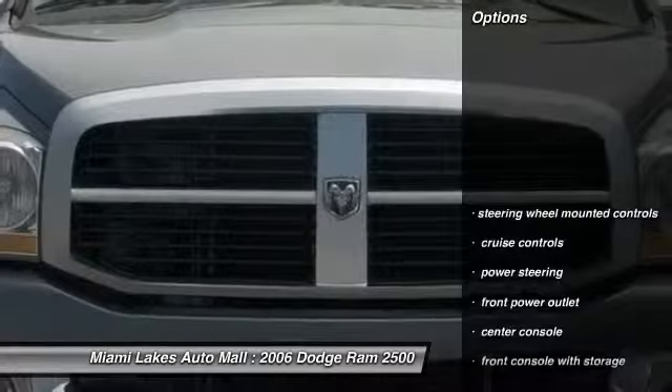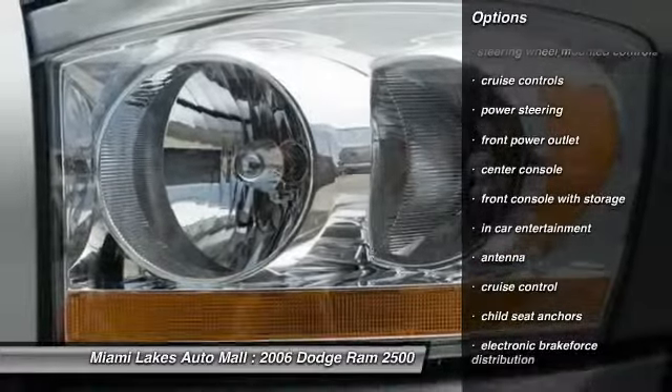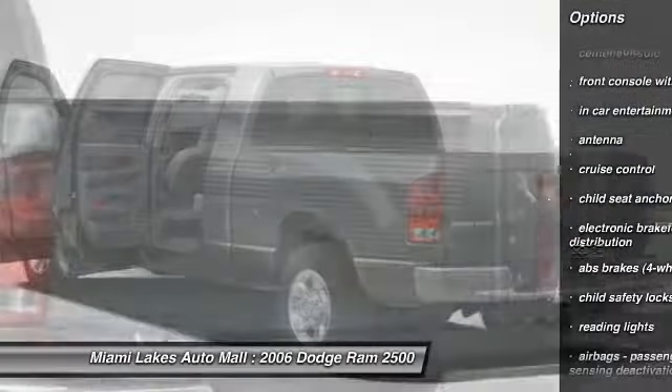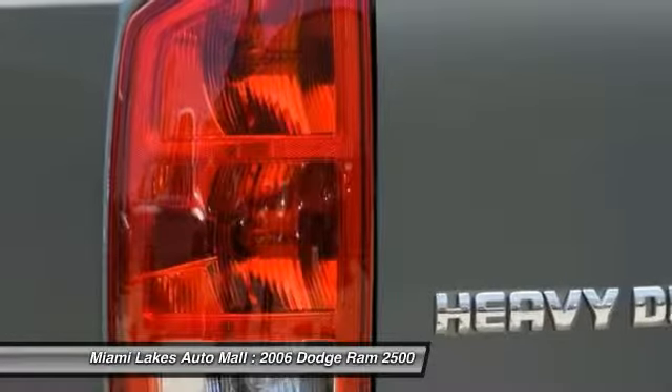Here are some of this vehicle's great options: power steering, cruise control, trip computer, child safety locks, power door locks, power windows, center console, reading lights, tachometer, and cloth upholstery.